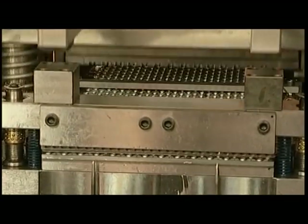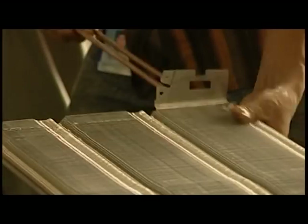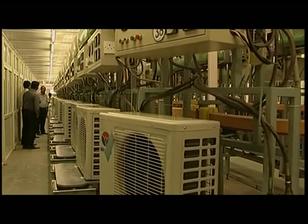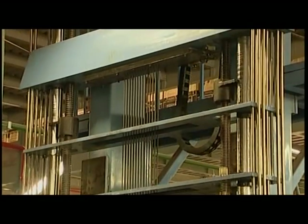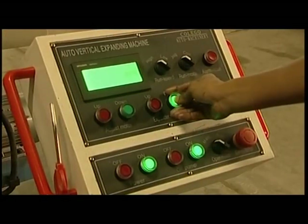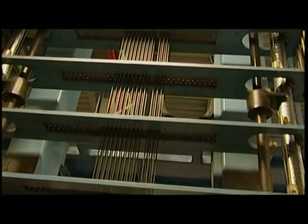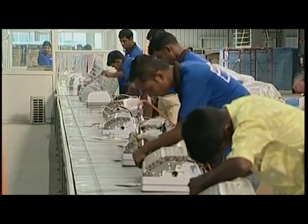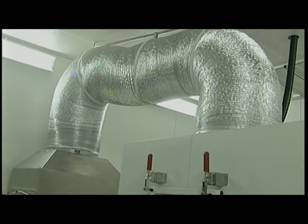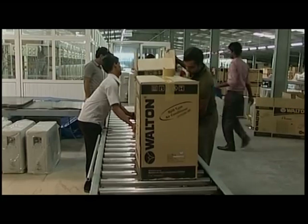Walton air conditioners are manufactured combining high-quality raw materials and the latest technologies. Walton gives appropriate BTU and an assurance of high quality, with specialties including LED display and preferred multi-colour options. Walton air conditioners are manufactured using 100% copper condensers and ultra-modern technologies, with quality maintained at different levels of production.